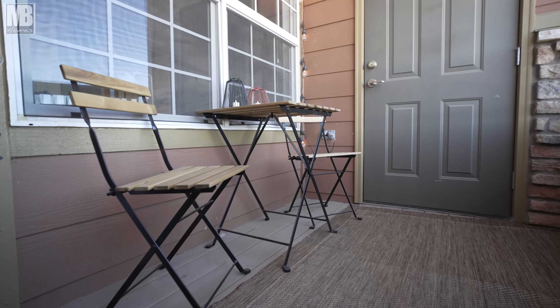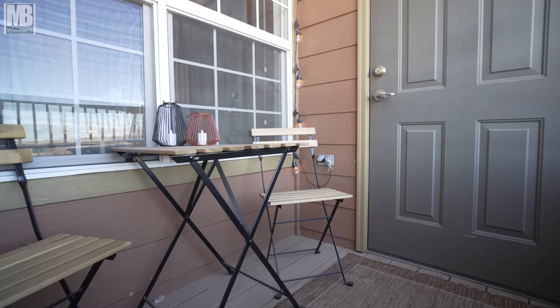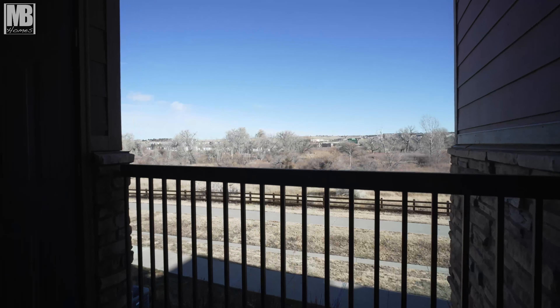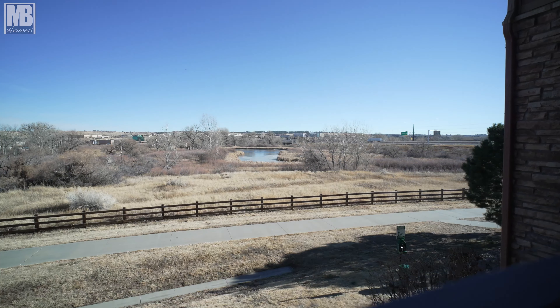One thing I really love about this property is you have two private decks off the back. You've got one slider just off the master that's super cozy, and then an additional slider attached to the living room as well, and you've got this really beautiful view of the lake behind you.